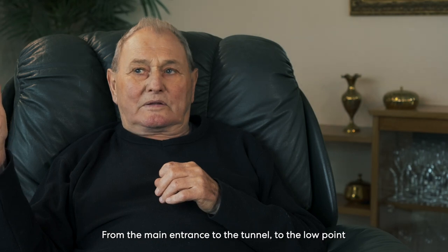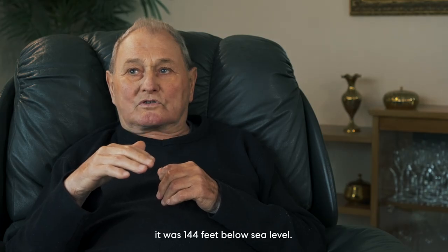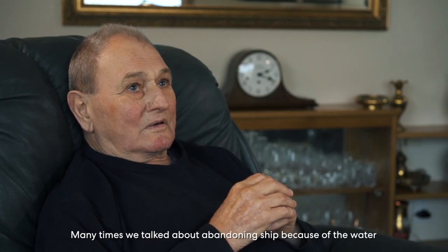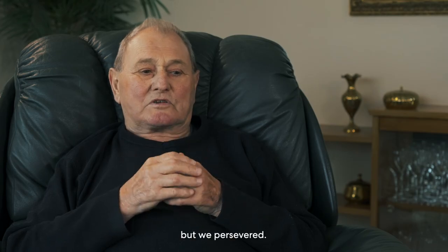From the main entrance to the tunnel to the low point, it was 144 feet below sea level. Many times there was talk about how to abandon ship because of the water. But we persevered. At one stage, water with a pressure of 900 pounds to the square inch was flowing into the tunnel at a rate of 12,500 gallons a minute. There was no gravity fall within the tunnel. The pumping station at the lowest point, 130 feet below sea level, just had to keep going to get the water out.